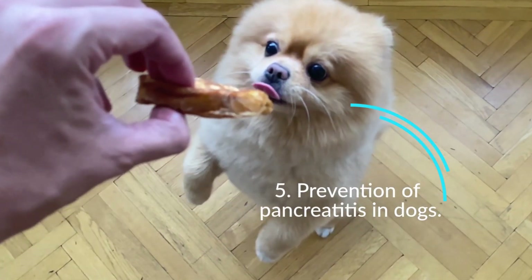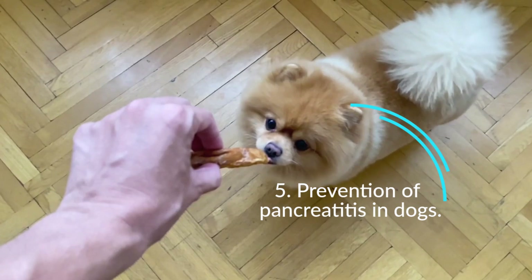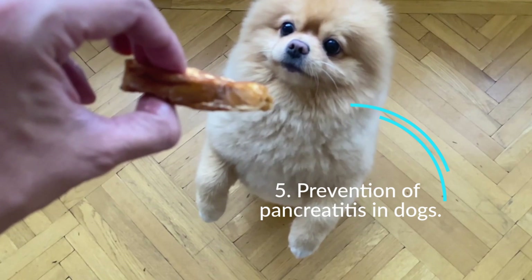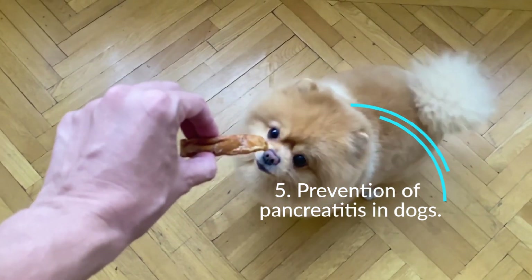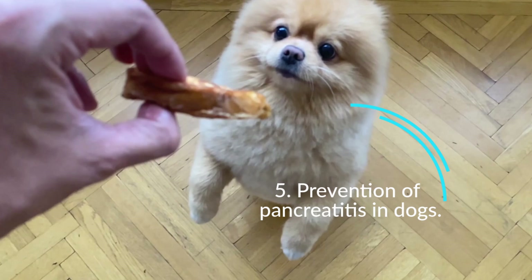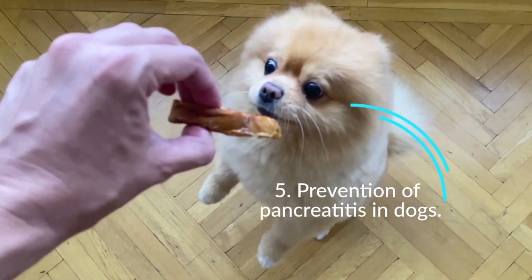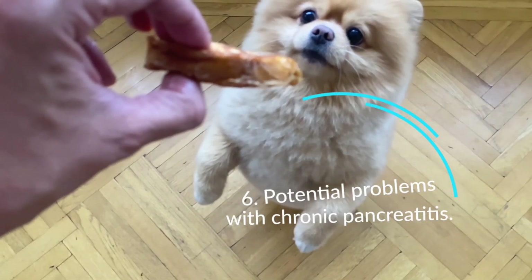Pancreatitis can come back, so talk to your vet about what you can do to help prevent a recurrence. The cause is often unknown, so prevention remains a challenge. If your vet thinks a medication may be the cause, it can be changed or stopped. It may be helpful to avoid high-fat foods and switch to a low-fat diet. Annual health and wellness exams are important, especially if your dog has previously been diagnosed with pancreatitis. Closely monitor your dog's behavior and daily activity, and keep a diary of any changes such as decreased appetite, nausea, vomiting, diarrhea, stomach pain, changes in breathing, or sleeping more than usual.